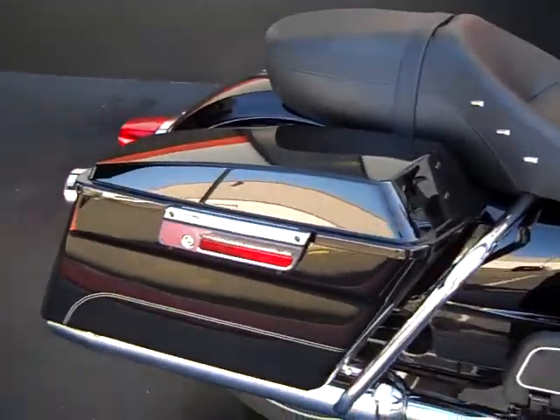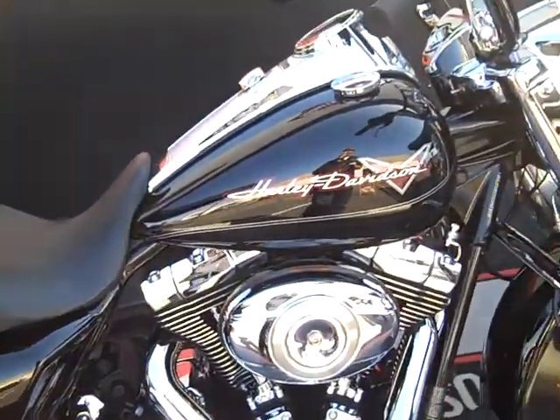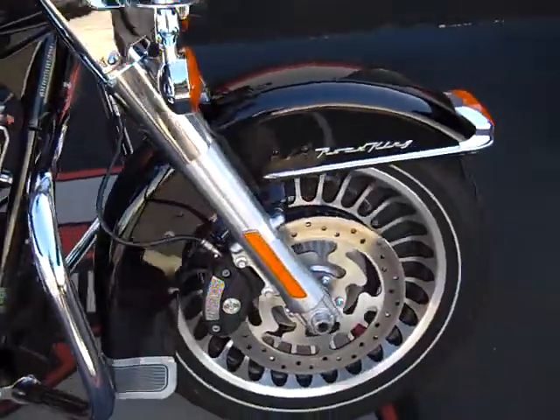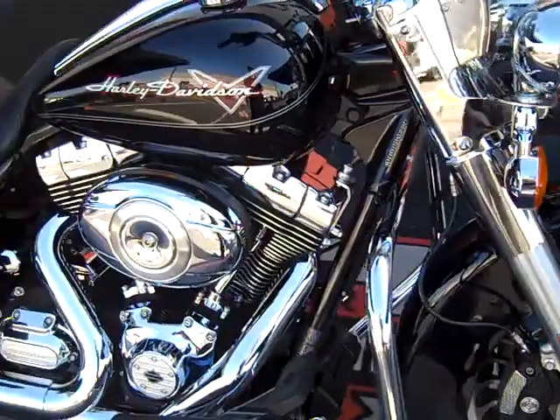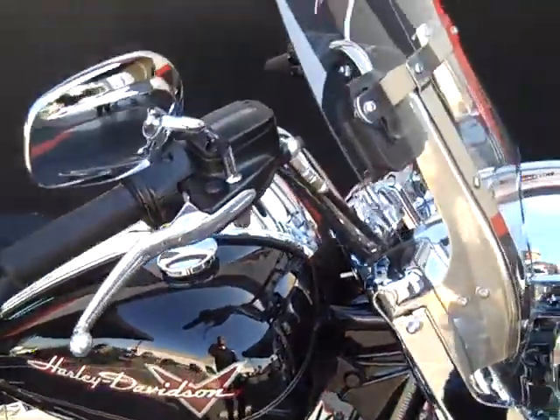This 2012 Vivid Black Road King with ABS, factory security system, and 3,321 miles can be yours for the low price of only $18,000.